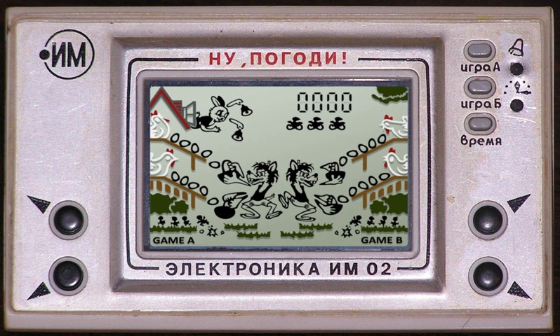A handful of Game & Watch games were released on the Nintendo DSi and Nintendo 3DS as DSiWare in 2009 and 2011 respectively. They had extras like a high score board, demo screen, and score select screen. Games released include Ball, Flagman, Vermin, Judge, Helmet, Chef, Donkey Kong Jr., Mario's Cement Factory, and Manhole.